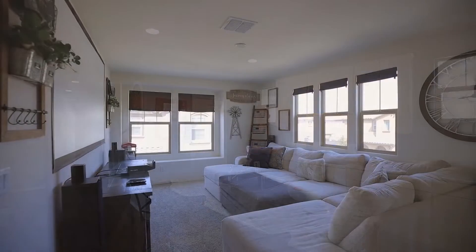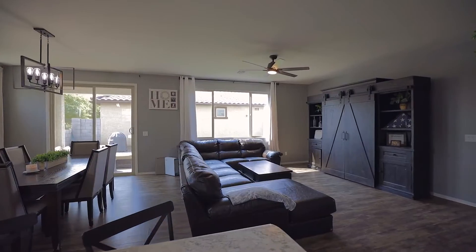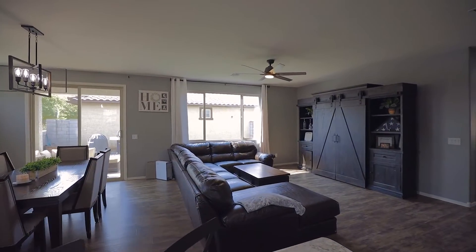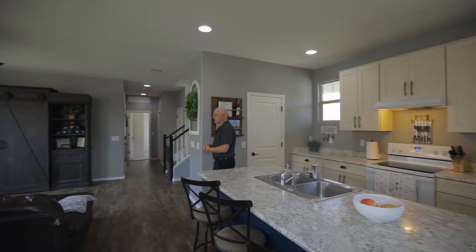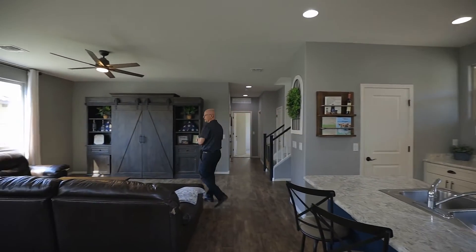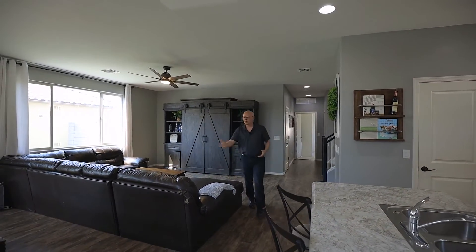We also have a loft on this home, which is another really cool feature, so you have not one living room but two. A lot of buyers ask me if it's the open floor concept, and yes, this one is. As you can see, the kitchen overlooks the great room, and right beyond that we have the dining area.